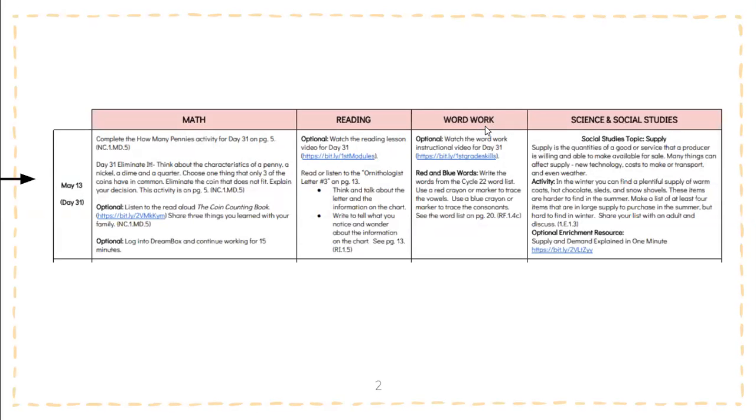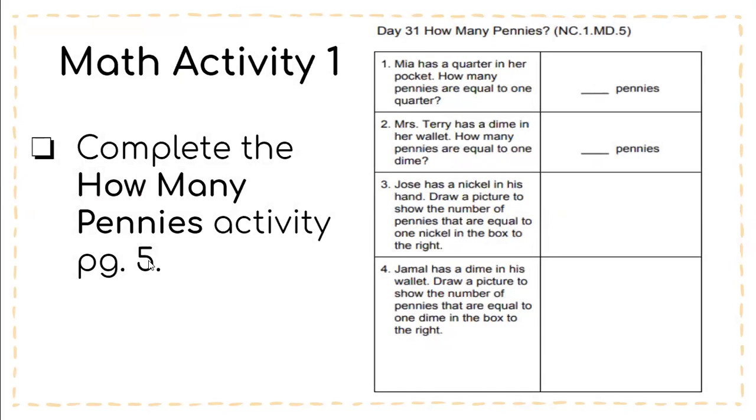This is what it looks like on your packet — it's going to be this very first row right here where it says Day 31. As a reminder, do not look at the date right here; do not worry about it, just worry about the day. So we're working with Day 31 today. There are going to be two activities for math this day.